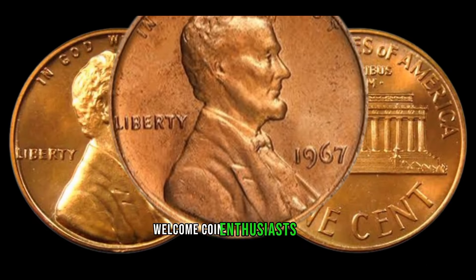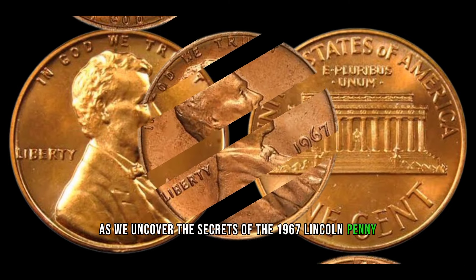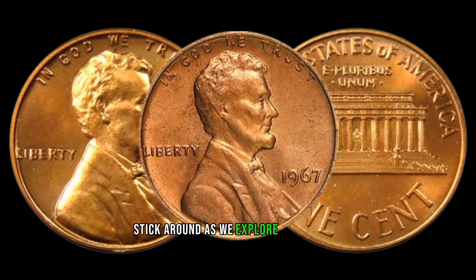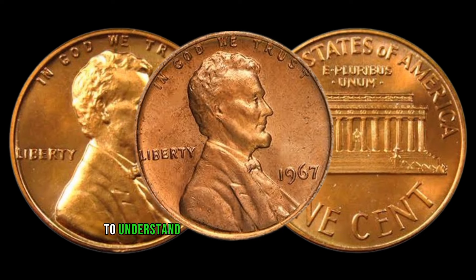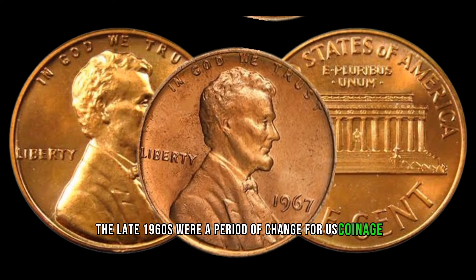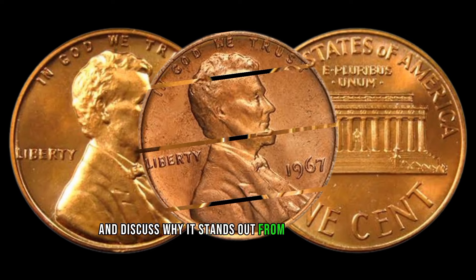Welcome, coin enthusiasts! Today we're diving into the fascinating world of numismatics as we uncover the secrets of the 1967 Lincoln penny. You might be surprised to learn that this seemingly ordinary coin could be hiding a significant value. To understand its value, let's take a quick trip back in time — the late 1960s were a period of change for U.S. coinage, and this particular penny holds a unique place in history.